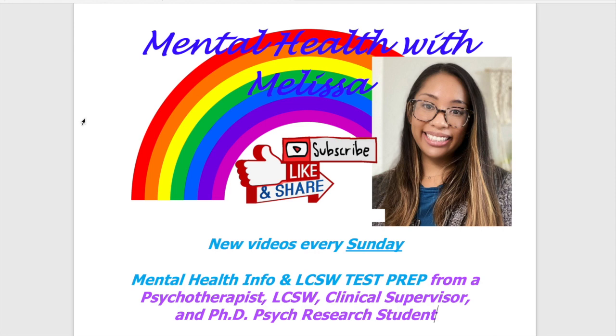Today we're going to continue with another LCSW best question. These are popular vignette questions on my channel. A best question gives you a vignette or case study, and at the end asks: what is the best response? These are challenging because all options may be valid answers — it's about process of elimination and prioritization. I have one complex question to go over today.